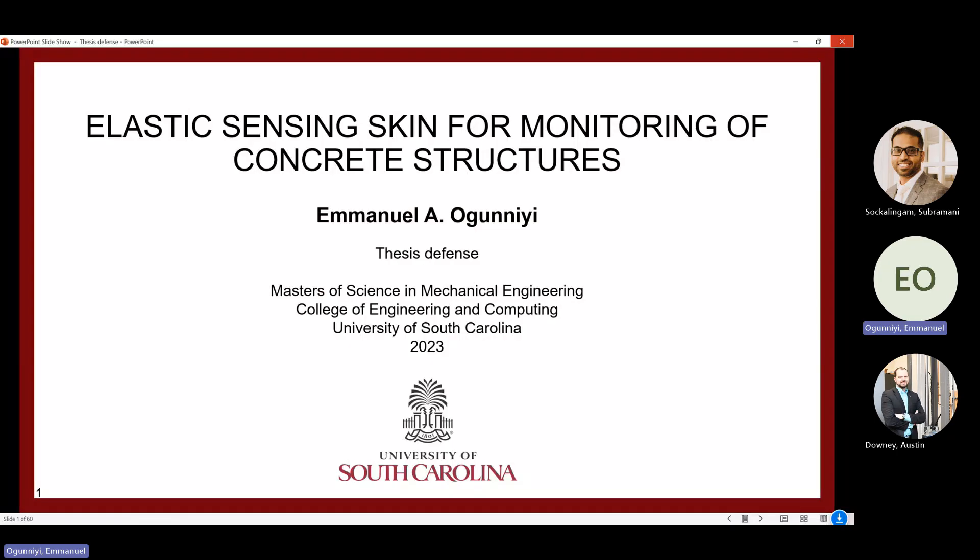Welcome everyone. This is Emmanuel Ogunniyi's master's thesis defense. He started here about two and a half years ago and has been working on model updating as well as elastic sensing skins for monitoring of concrete structures. He is on his way to a PhD, so with that I'll hand it over.